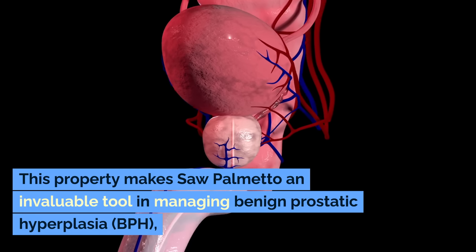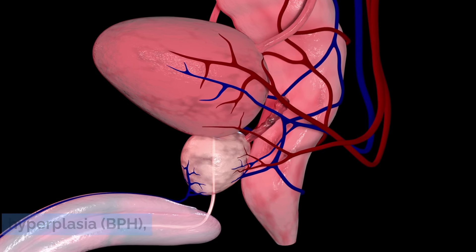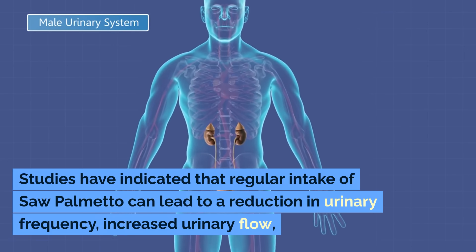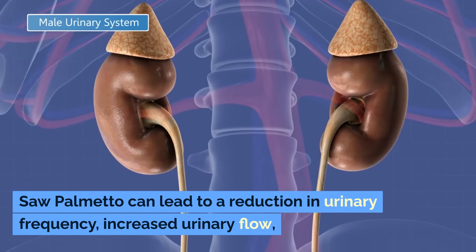This property makes saw palmetto an invaluable tool in managing benign prostatic hyperplasia, BPH, a common condition in older men. Studies have indicated that regular intake of saw palmetto can lead to a reduction in urinary frequency, increased urinary flow, and overall improvement in quality of life for those suffering from an enlarged prostate.